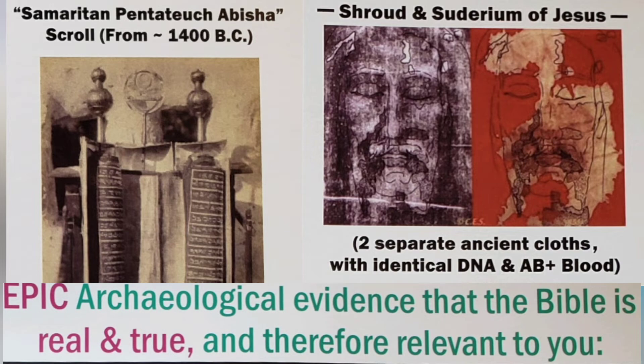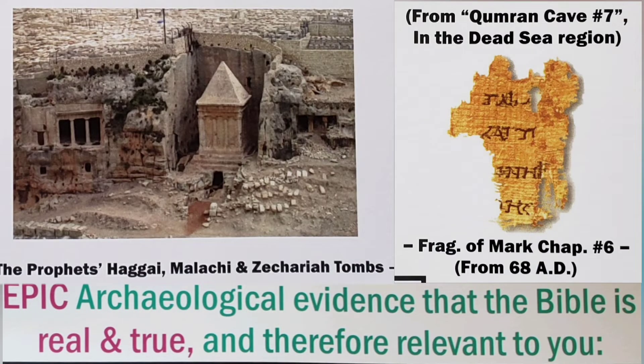Epic archaeological evidence that the Bible is real and true, and therefore relevant to you.